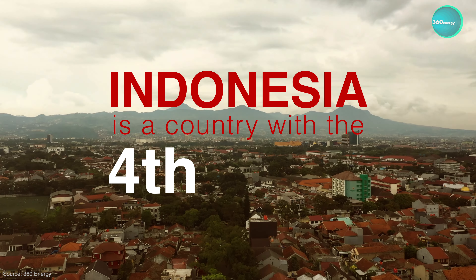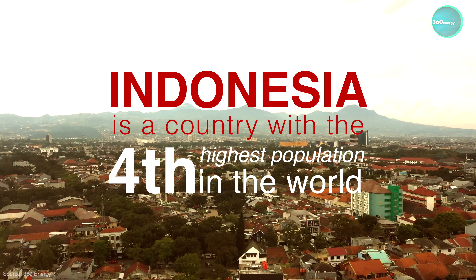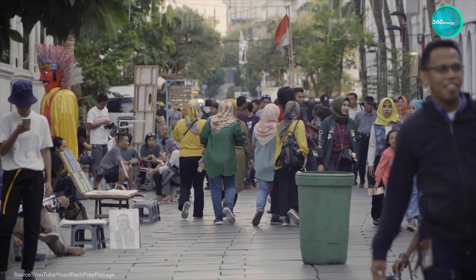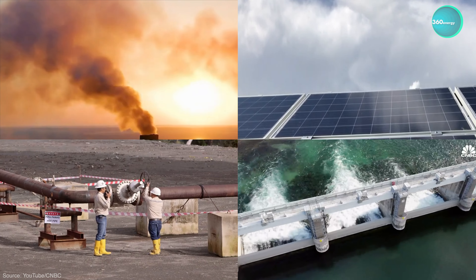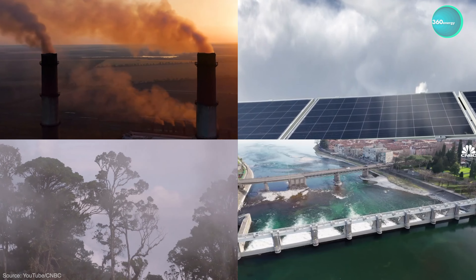Indonesia is a country with the fourth highest population in the world. As the population increases, the demand for electricity also increases, causing the country to continue exploring various sources of electricity.